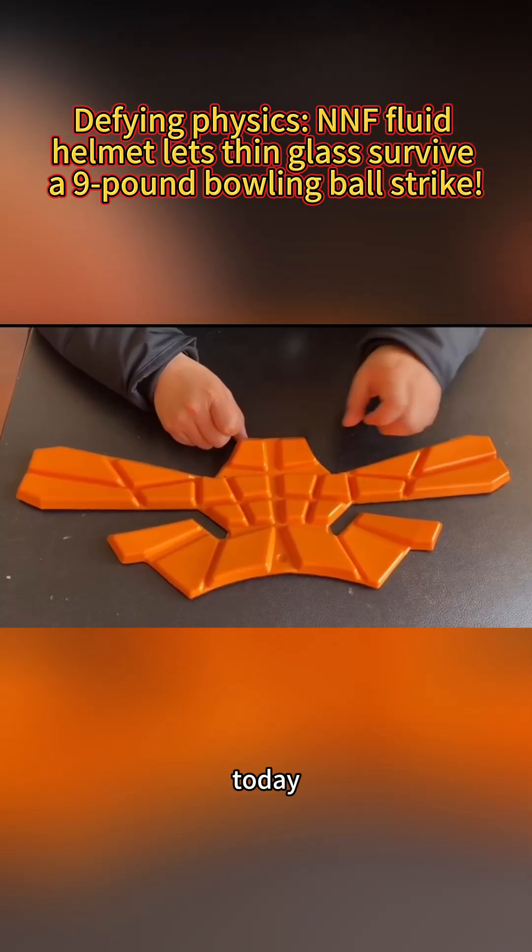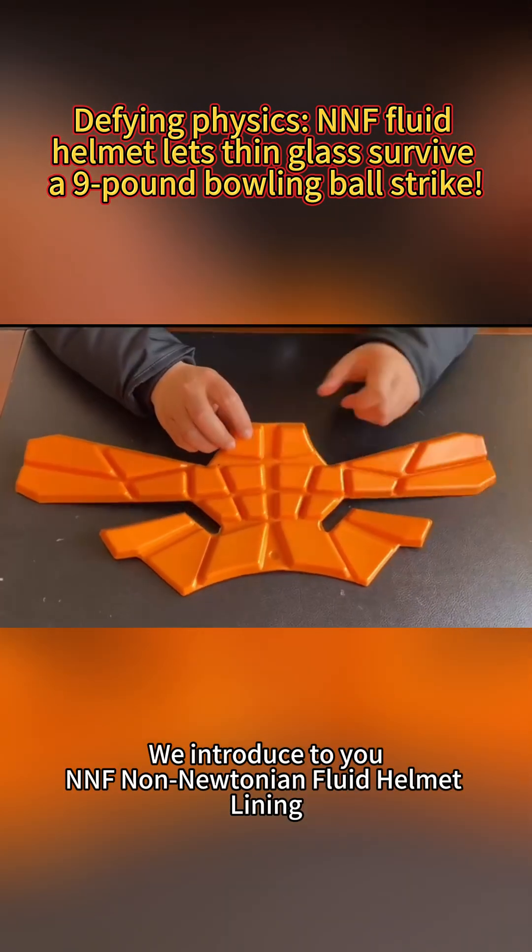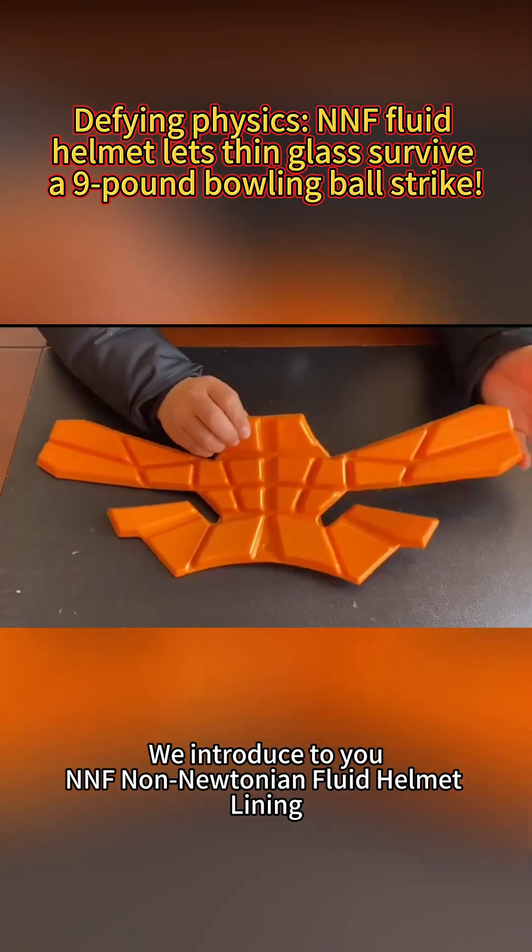Hello, we are Juicy Technology. Today, we introduce to you NENF Non-Newtonian Fluid Helmet Lining.